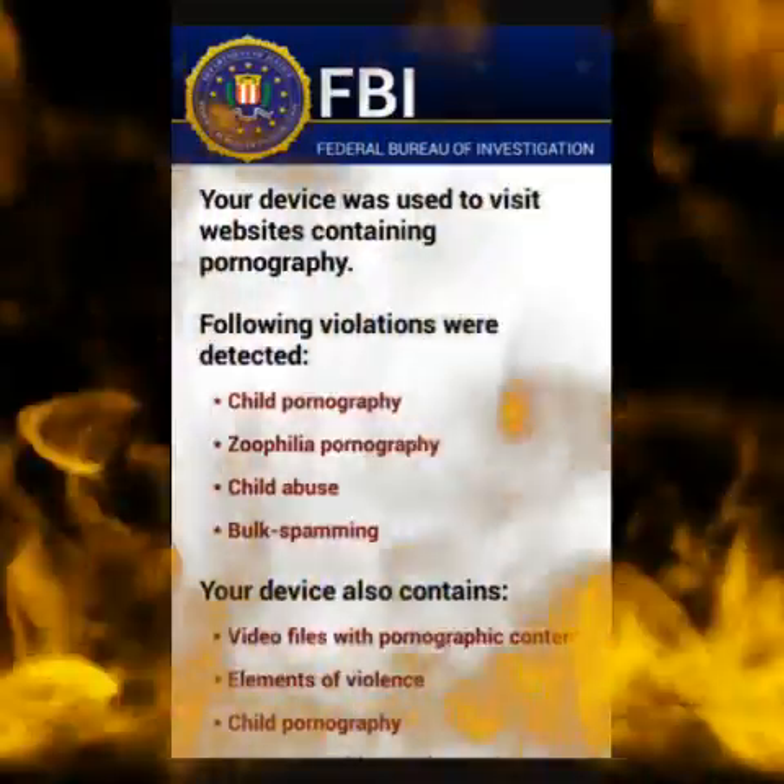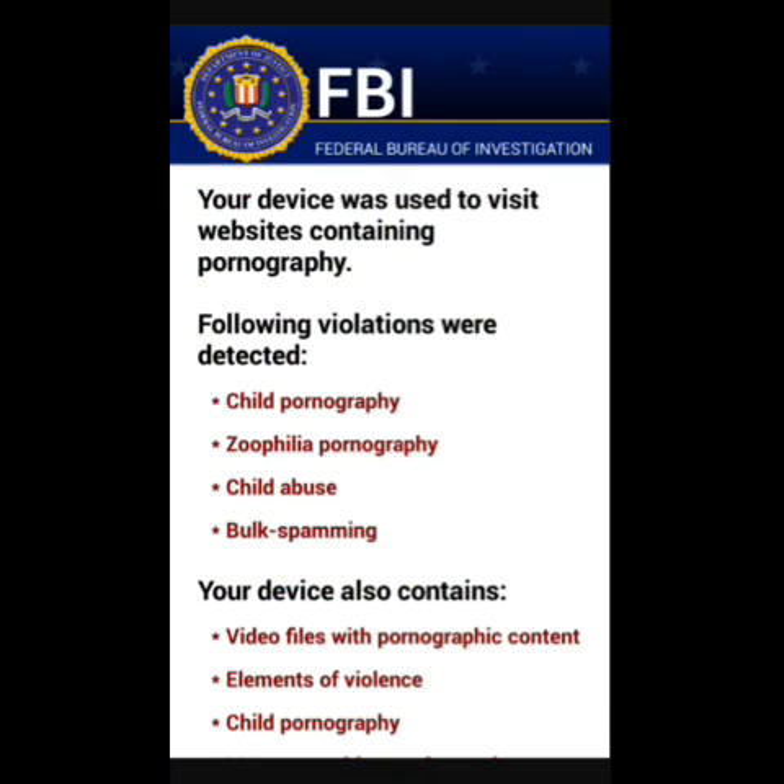Hey, what's up guys, this is John from Magic Tech Review. A lot of you have probably seen this — or maybe you haven't — but this is the FBI warning that shows up on your phone. It comes up and it will not go away no matter what you do. You start your phone and the app just starts right back up.